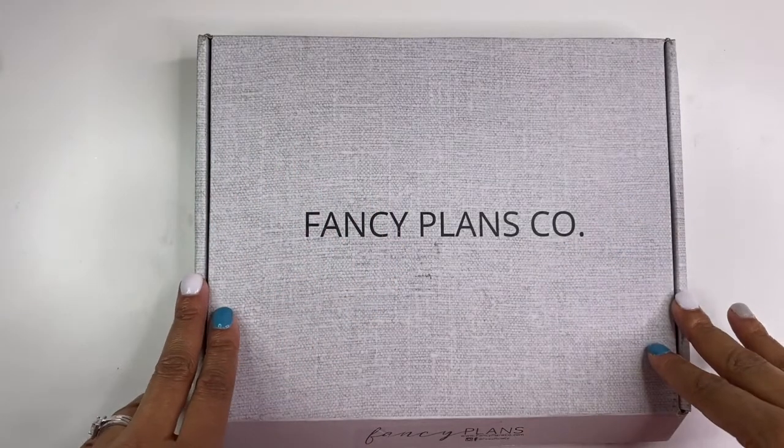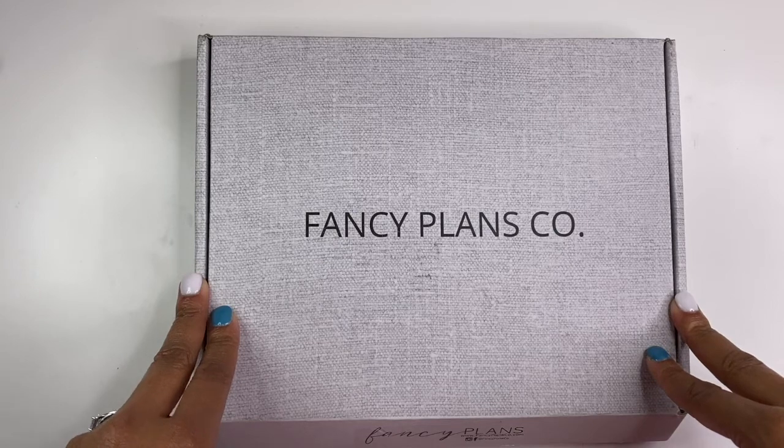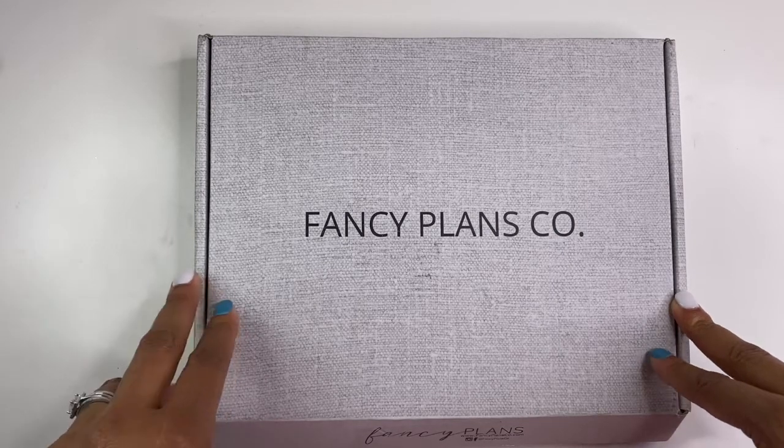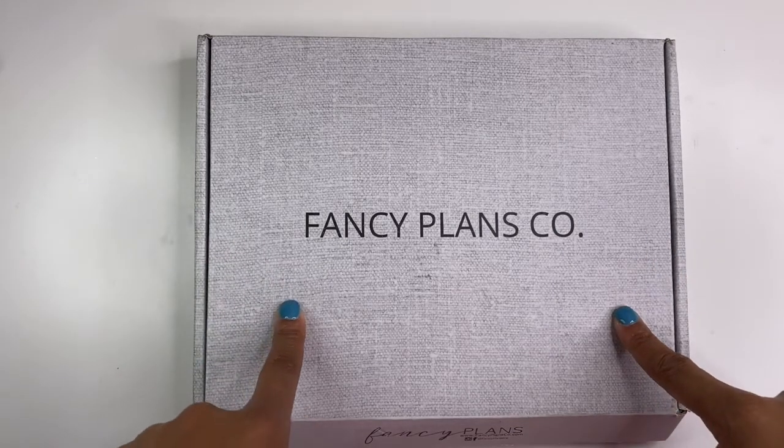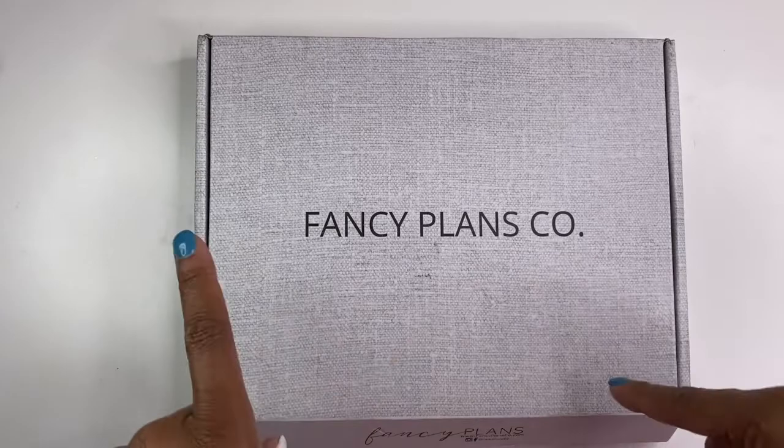Hello! It's Brandy Janae here. Thank you so much for tuning into my channel today. In today's video, I am going to be showing you what's inside this box. So if you are interested in seeing what's inside this box, please be sure to stay tuned.